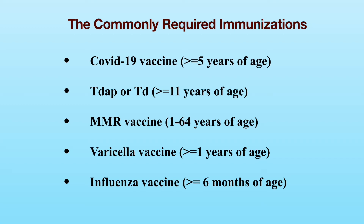MMR vaccine, which protects people against measles, mumps, and rubella, is required for applicants aged 1 to 64 years. Besides getting the MMR vaccination, you can also meet the MMR vaccine requirement if your MMR titers through blood tests are positive. MMR vaccine is contraindicated during pregnancy.